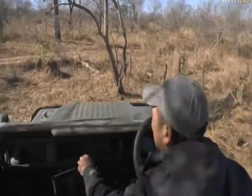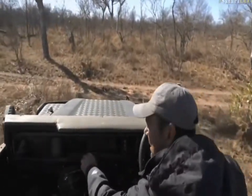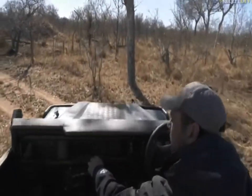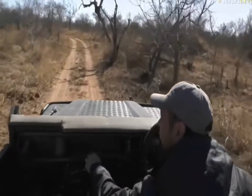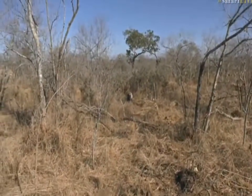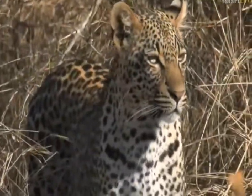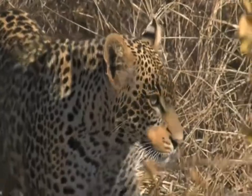You see, everyone - I've said this before, but even if you've got a leopard sighting like this and it looks like you're not going to get a good view, just be patient and wait, because they will at some point leave and move around. Look at that. There have been three other vehicles that moved through this area, but no one got to see him out in this beautiful light because they just weren't patient enough.